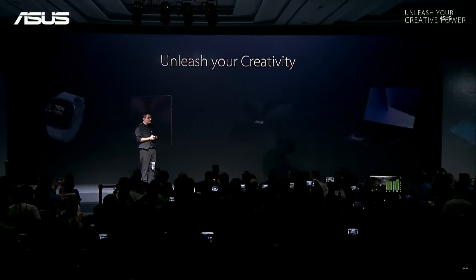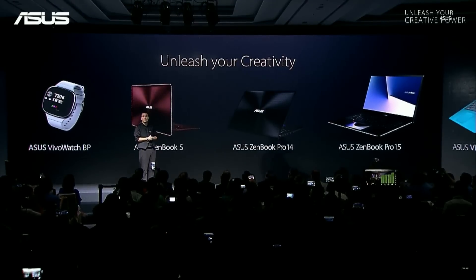We plan to have Project Pre-COG ready for sale sometime in 2019. We want to make it real — not vaporware. Real. So ladies and gentlemen, this is the ASUS Innovations for Computex 2018.